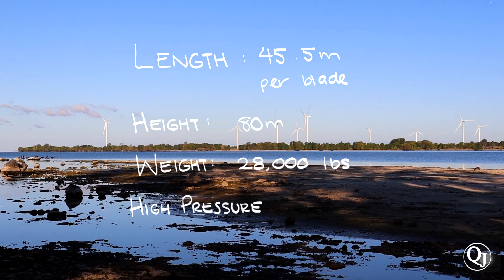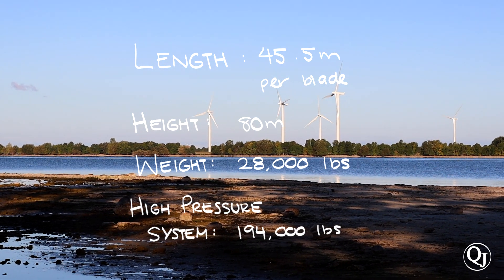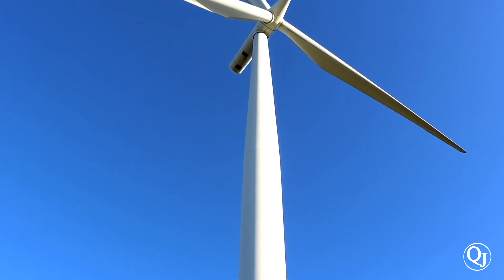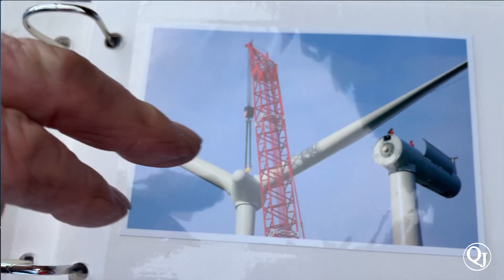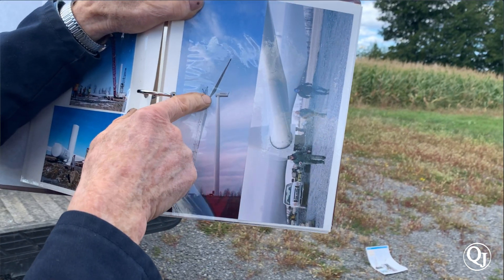Each blade is 45.5 meters long and weighs 28,000 pounds. The heaviest part of the system is the nacelle, weighing 194,000 pounds. It was quite a massive project. When you consider starting this project in the fall and finishing in the spring, we had 87 of them constructed. When the crews came in with the cranes, the 90-ton nacelle has to sit on top of a 264-foot high structure.